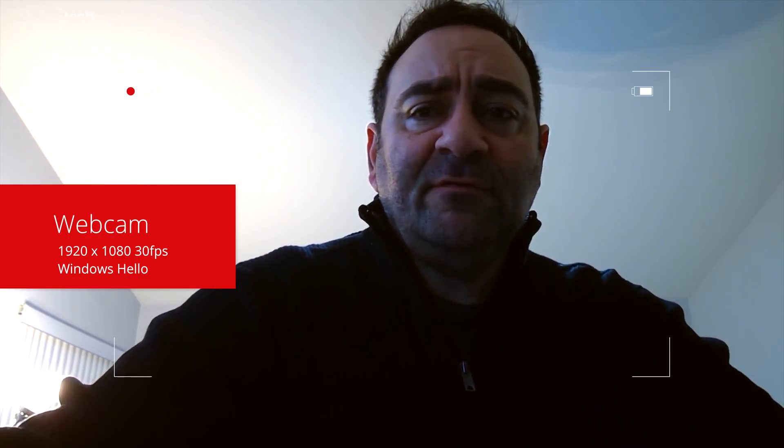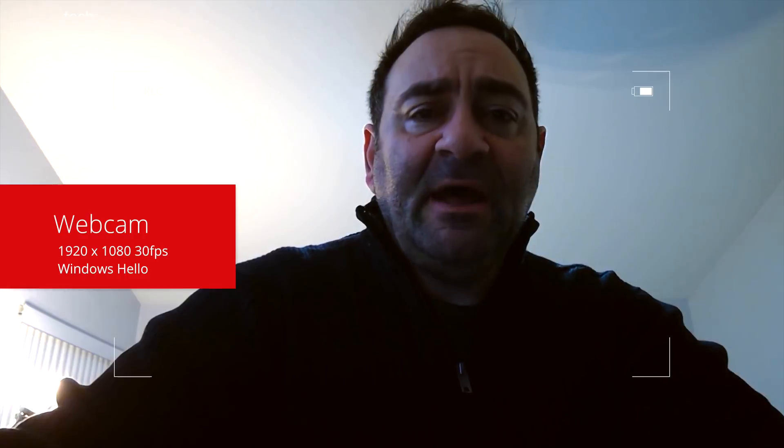Testing the webcam in a dimly lit room, it's doing okay in low-light — I've seen worse. It's a 1920x1080 30fps webcam that will get the job done for Skype or video conferencing. It's certainly not bad.